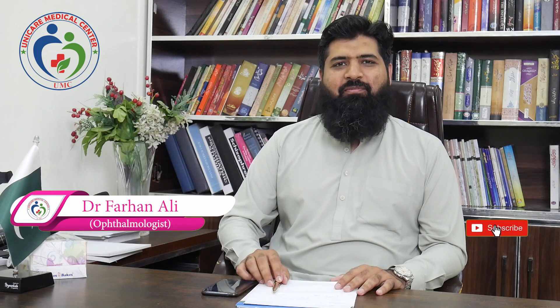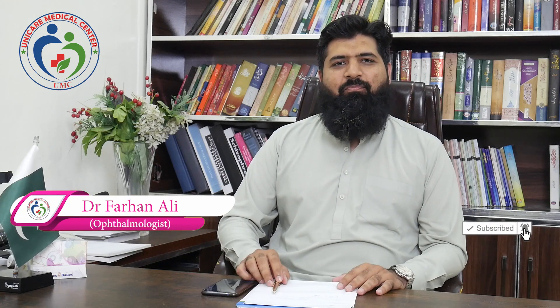Hello, my name is Dr. Farhan Ali. I am an eye specialist and I am at the UniCare Medical Center in Shad Maan.